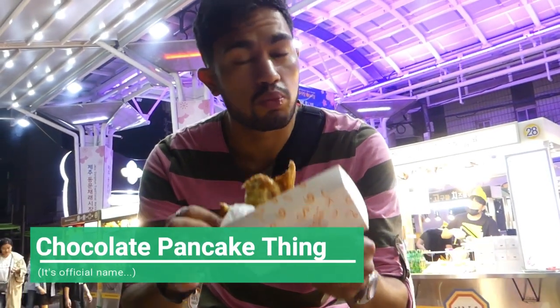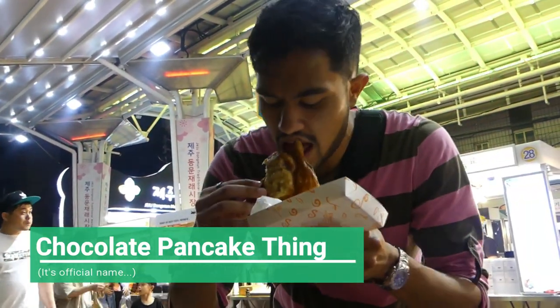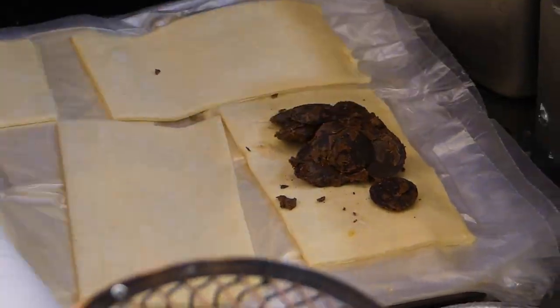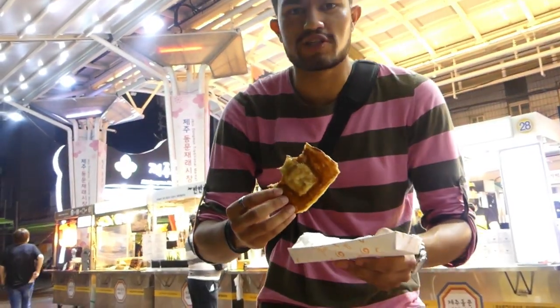My travelling companion and dedicated camera woman has eaten half of our next dessert already. It's stuffed chocolate in some kind of waffle or pancake batter pressed into a tray. It has a slightly burning pancake-tasting exterior — the same texture as roti prata, but sweet, like sugar has been poured on it. It's like roti prata with chocolate in the middle and caramelised sugar on the outside. It's a good dessert.